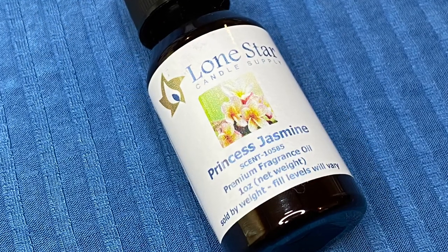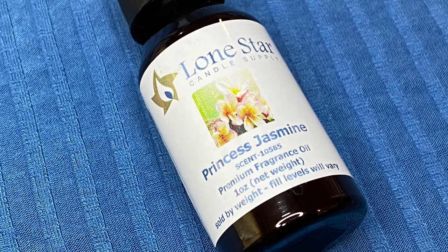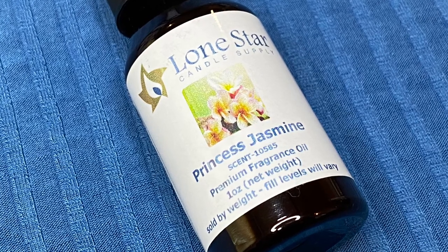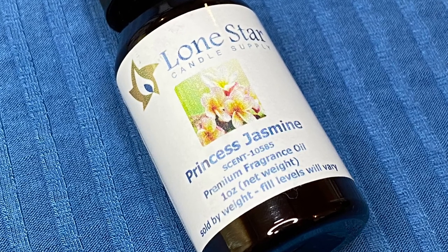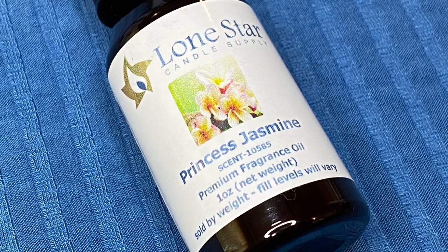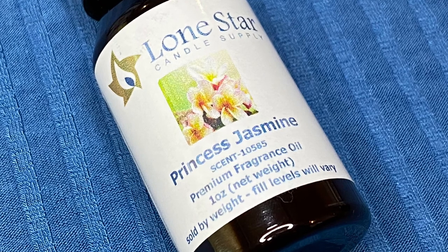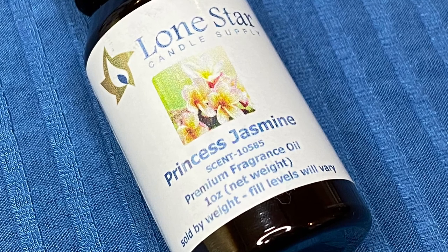This one is called Princess Jasmine — a very floral fragrance. When I say floral, I mean it smells like fresh flowers. If you like really strong, genuine floral fragrances, this would be a good one. Personally, I don't care for it — I don't have a nose for pure floral, and this one has no sweet undertones, just straight flowers. It's probably better suited for candles or soap rather than car freshies.